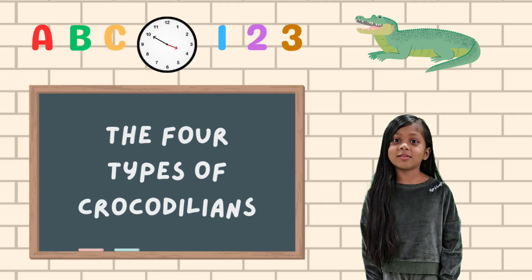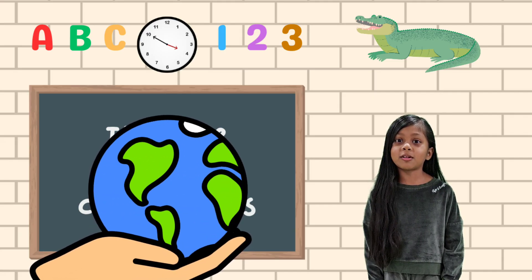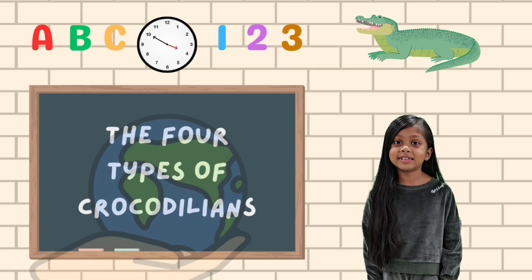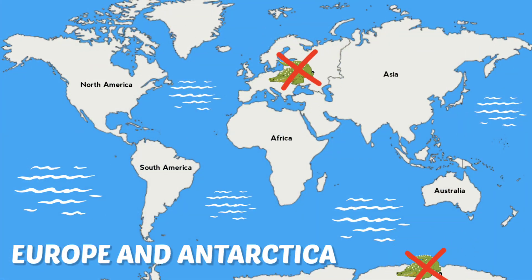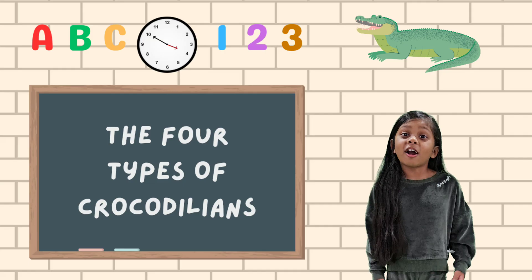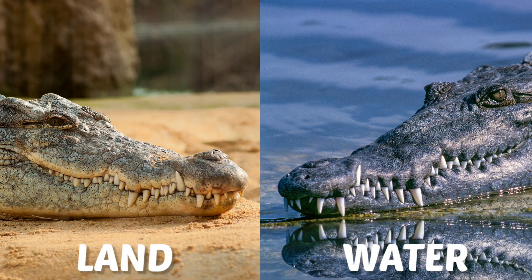We can find these reptiles in many parts of the world, but mainly in tropical places. Did you know Europe and Antarctica are the only continents that have no crocodilians? Crocodilians are semi-aquatic, living on land and water where they hunt and bask.